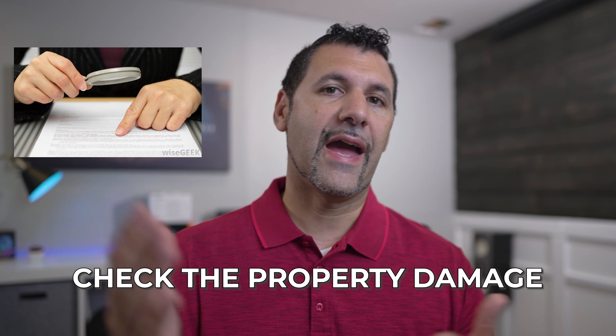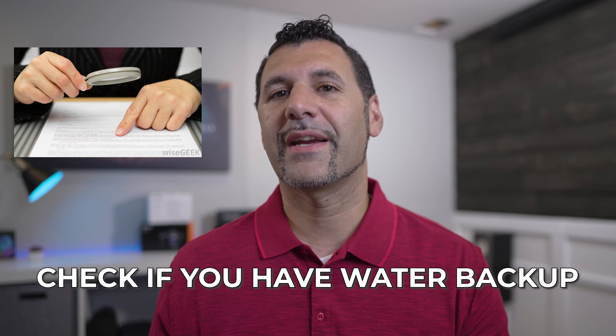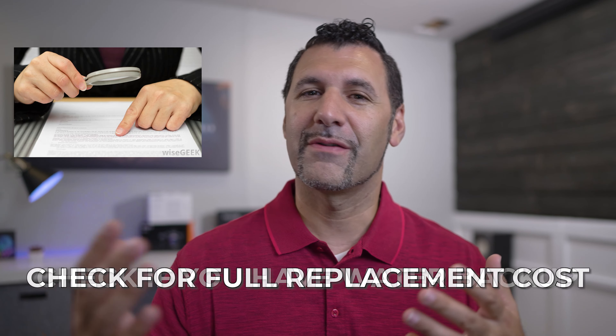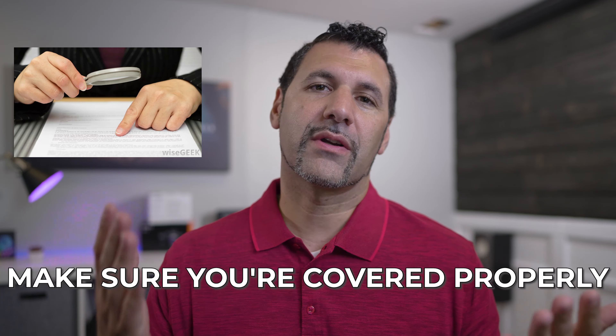When you e-signed or signed your documents, you're authorizing those coverages that were selected. So if you've already done that, make sure you grab your paperwork today and look it over. Make sure the property damage isn't half of what it should be, that if you're insuring a house your water backup hasn't disappeared, and that you've got full replacement cost on all your contents — just make sure you're covered properly.